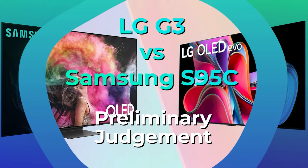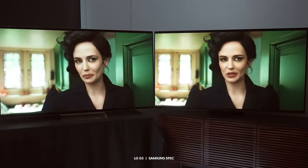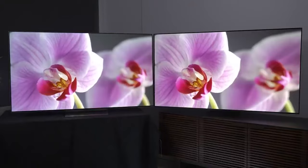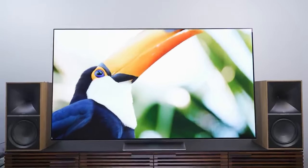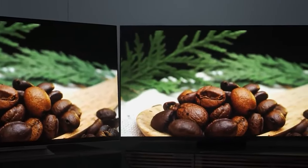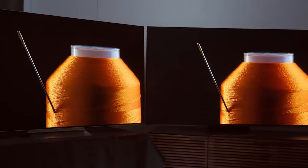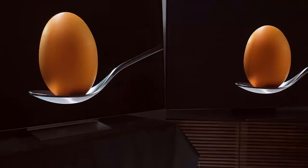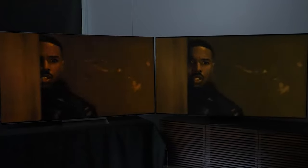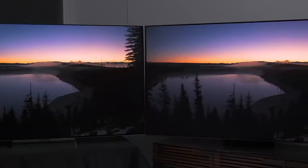2023 might be a significant year for OLED TVs, as both LG and Samsung introduced innovative OLED enhancements. Both TVs are considerably brighter than previous OLED models, achieved through distinct technologies. Choosing between MLA or QD-OLED is subjective, as both are exceptional, and it is premature to decide which is superior without further testing. As for these specific models, while the S95C impresses with its vivid colors, it lacks the desired subtlety for a high-end TV. The G3 offers a superbly balanced display requiring minimal setting adjustments. Consequently, the LG G3 wins this comparison, though the Samsung S95C remains a commendable option. Overall winner: LG G3.